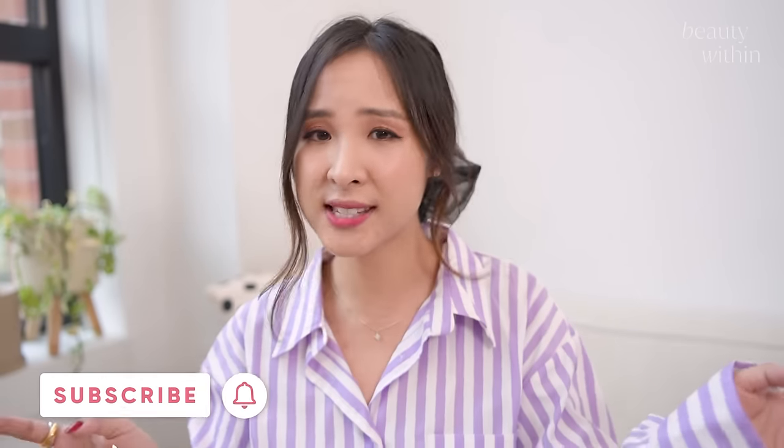Before we start, I do want to mention this is my personal experience, my humble opinions, and of course it's going to be different for everyone. So make sure you watch till the very end.